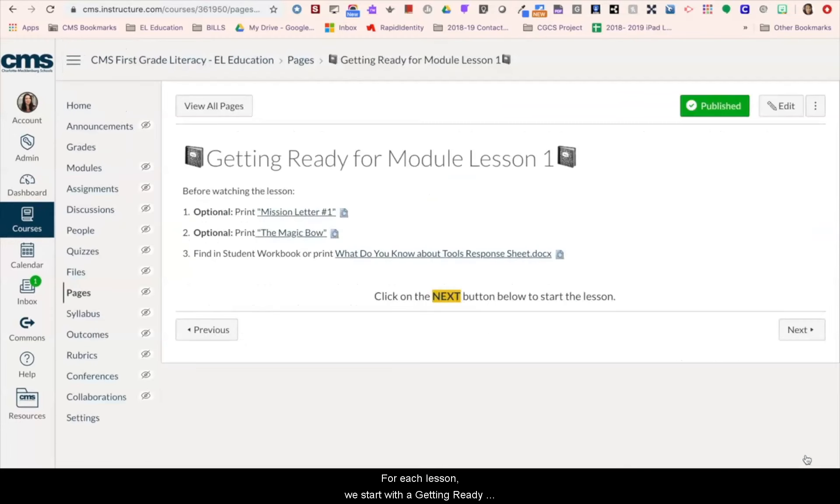For each lesson we start with a getting ready page so that students and parents can quickly see any instructional materials needed to complete the lesson for that day. We also note whether the materials are optional or required. For the younger grades, students will mostly use their student workbook to complete tasks. We are using the next button as the way students navigate through the course to make navigation simple.